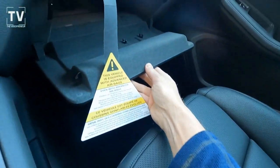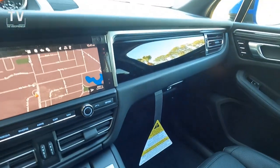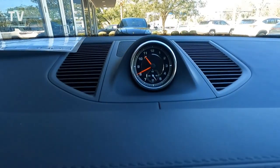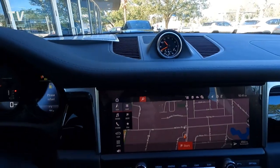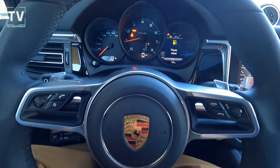Your center console cup holders, glove box, Bluetooth connectivity. Lane change assist and paddle shifters — you can see the navigation on your center stack there, and you can see the paddle shifters.